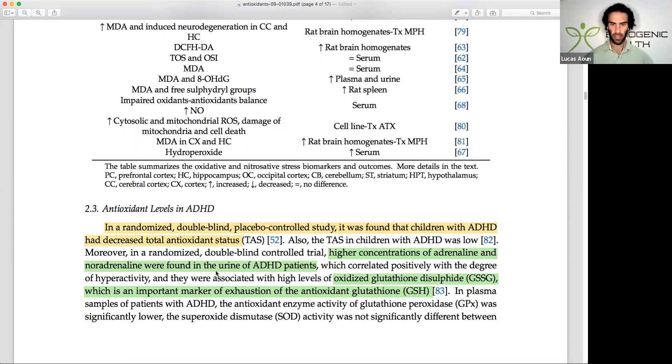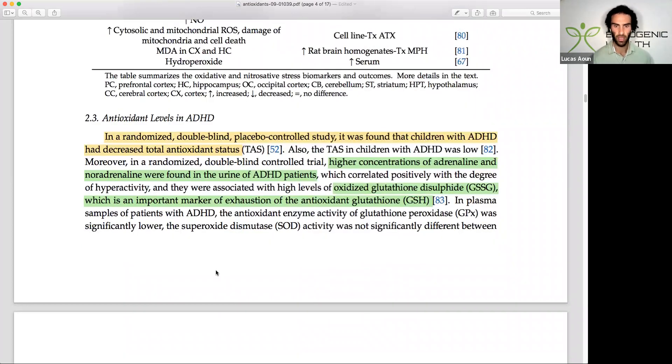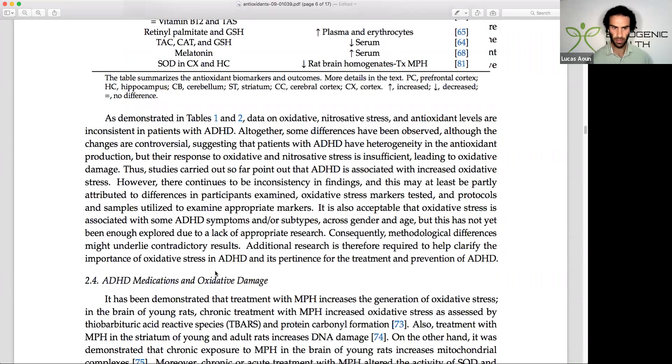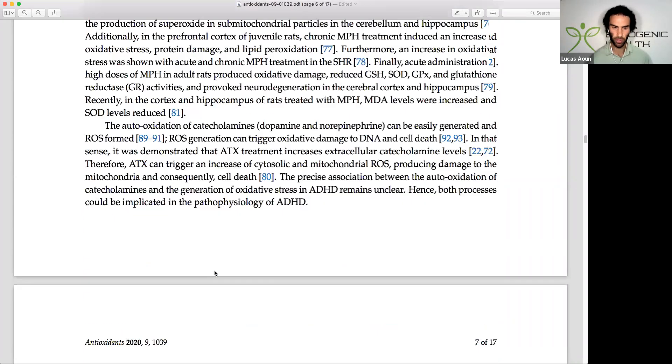We can see there's a higher concentration of adrenaline and noradrenaline levels in patients with ADHD, which makes sense — I've covered these neurohormones in other videos. They're crucial for regulating arousal, and generally speaking ADHD can present as either super under-aroused, which is the inattentive type, or over-aroused with scattered thoughts. I also took a snapshot here showing the role of neuroinflammation.